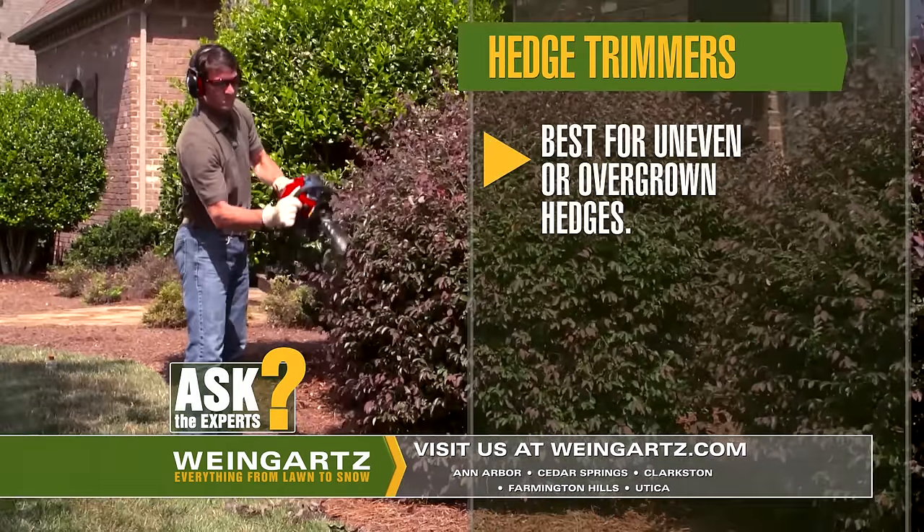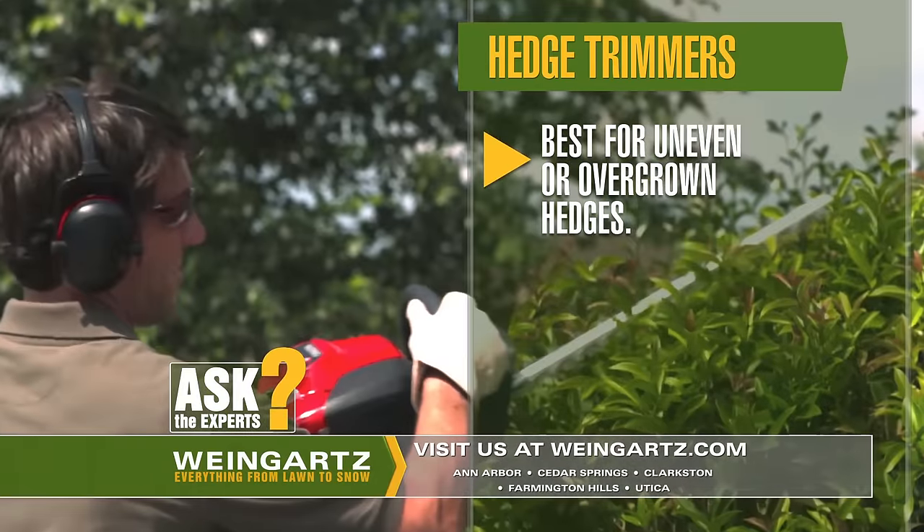A line of shrubs can be beautiful in the landscape, but when they are uneven and overgrown, a hedge trimmer can make a tough job much easier.